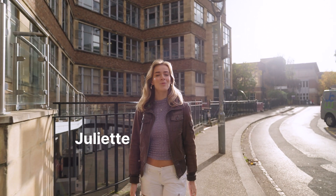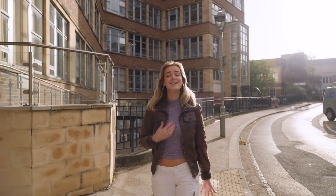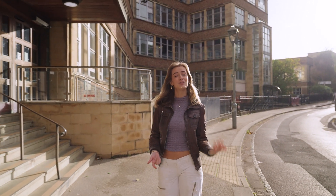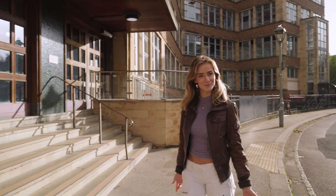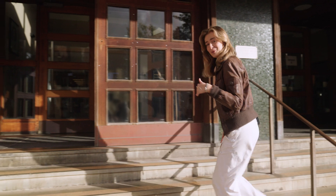Hi there, I'm Juliette and I'm one of the third year biomedical scientists at the University of Bristol. I love my course because you can get a really good grounding across all the disciplines and then choose your modules as your interests develop. This is the biomedical sciences building and it's the heart of the campus. Let me show you around.